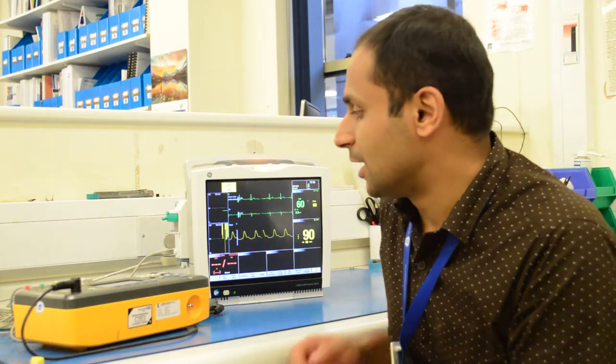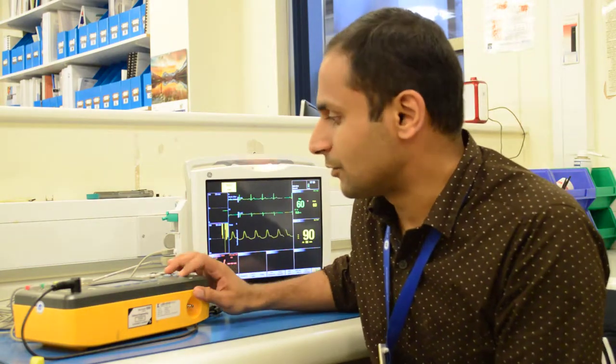Hello, my name is Ajit. I am one of the senior clinical technologists in this hospital. I have been in this role for more than three years now. As part of this role, I perform regular preventative maintenance on a lot of medical devices of varying complexities, such as these patient monitors. I have also performed repairs on more complex devices such as ventilators, incubators, and defibrillators, to name a few.